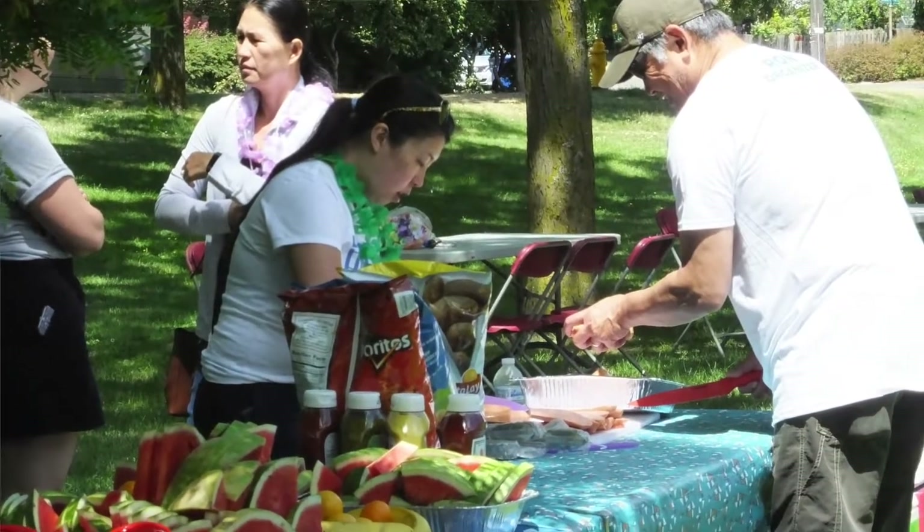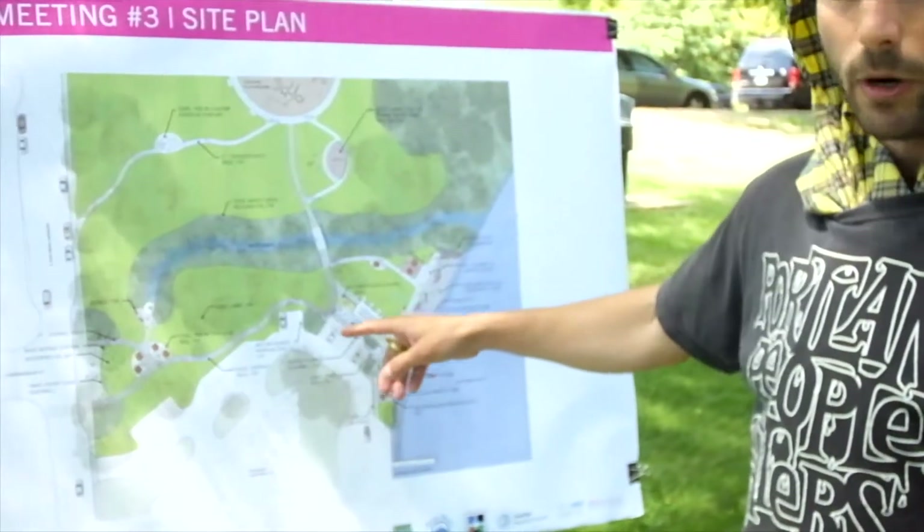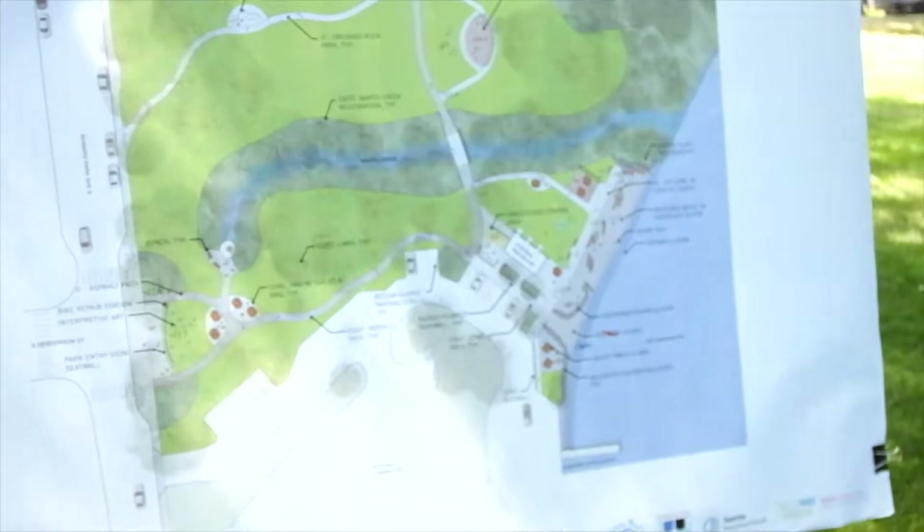We really wanted to create a strong gathering area next to the existing John Grady art sculpture over here, so we'll have a lot of picnic tables and barbecues. As you come into the park down the pathway and get to the restroom, we created a plaza here with more art features.